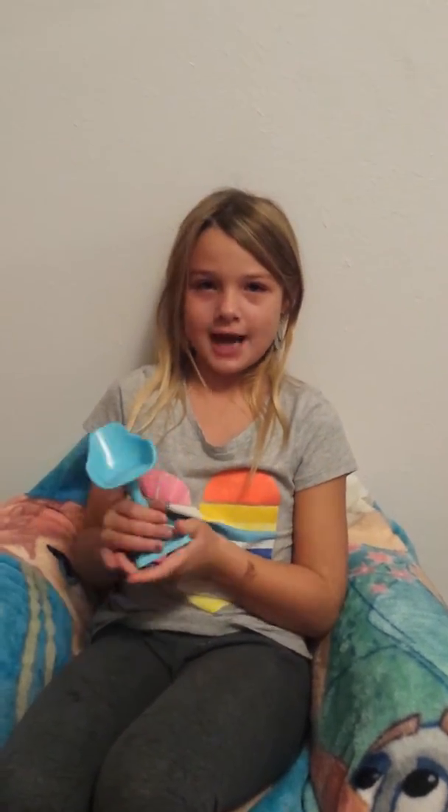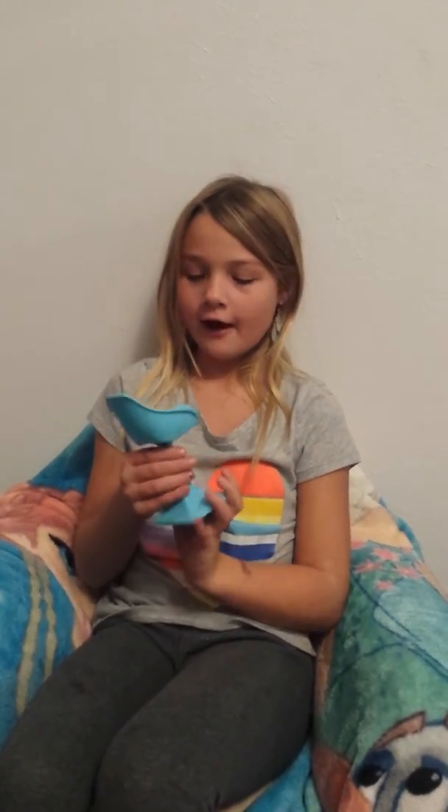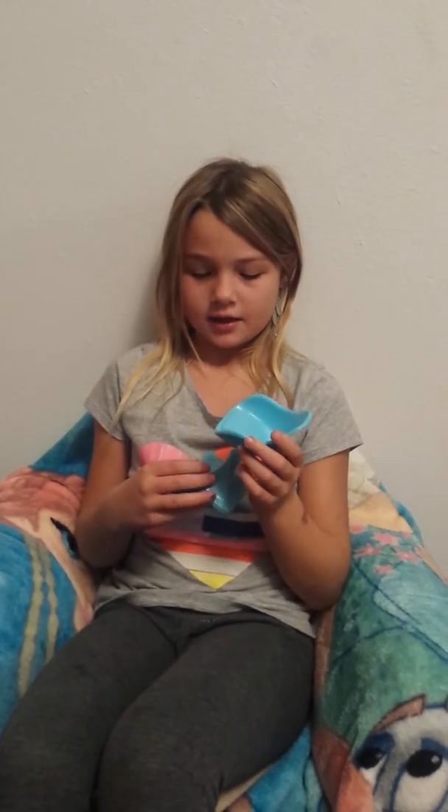I got this chair from my Barbie house and it's really nice because I like the color of it. And it's my favorite color because it has blue on it.